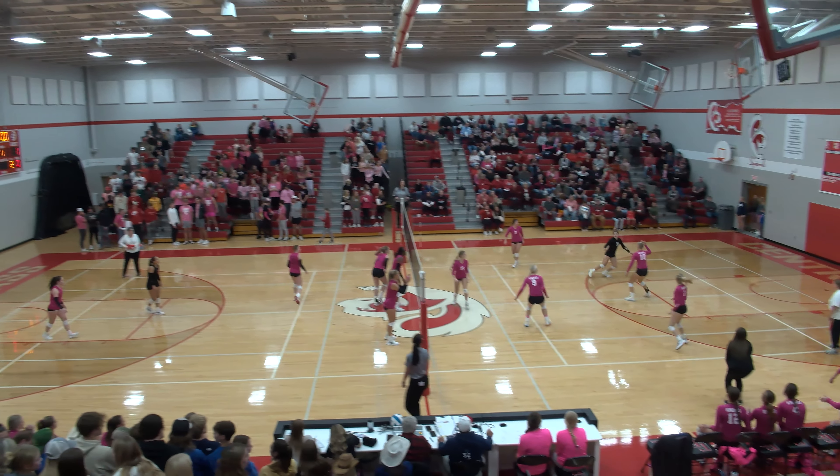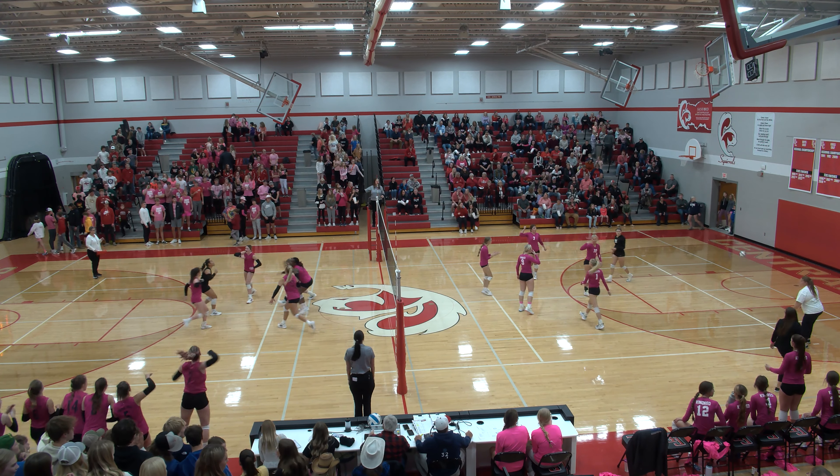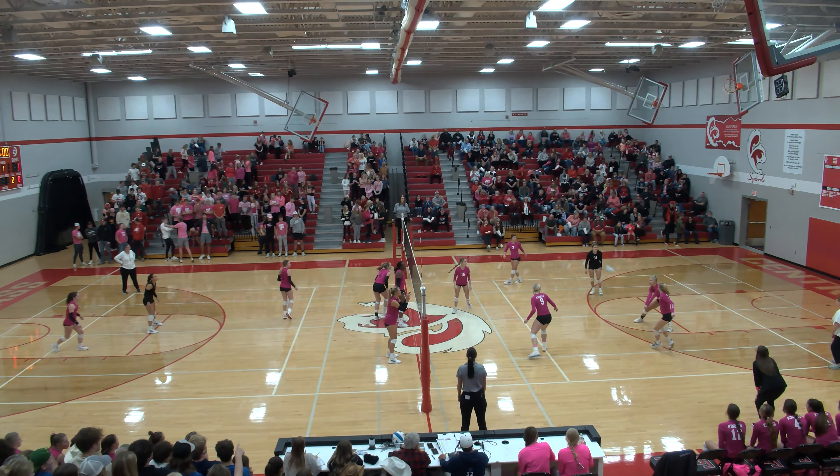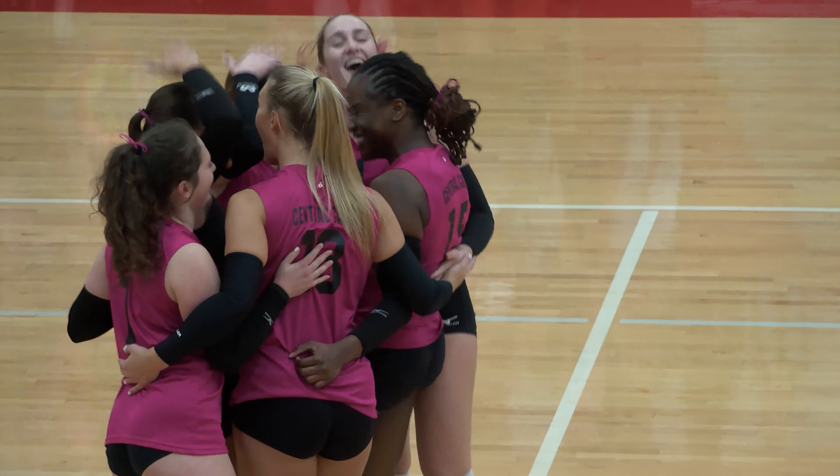Gibson serving. It's a deep serve — it's down, it's an ace, right on the back left. Gibson again, good serve. Now a high ball at the net, big swing, blocked — it is blocked by DeConte.